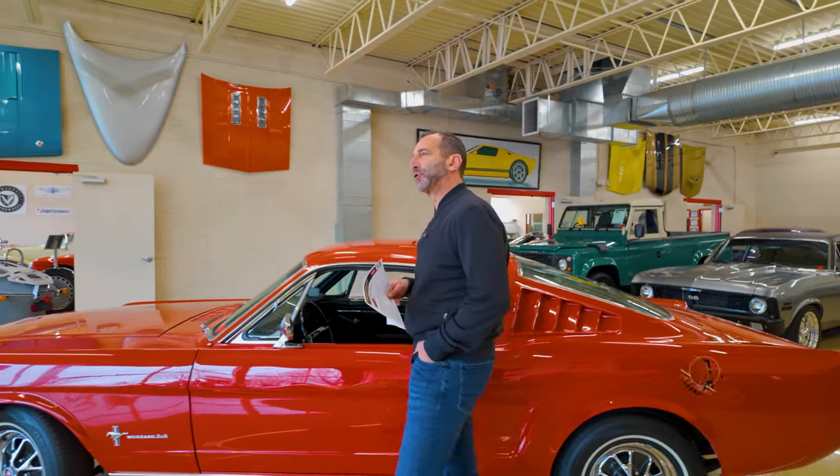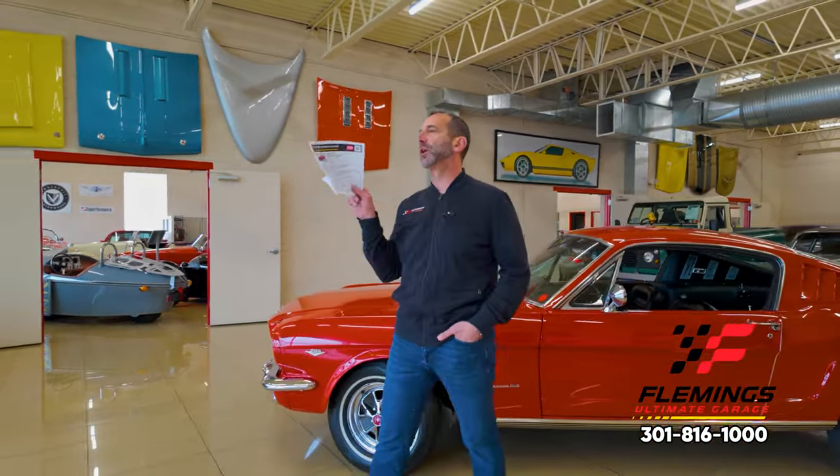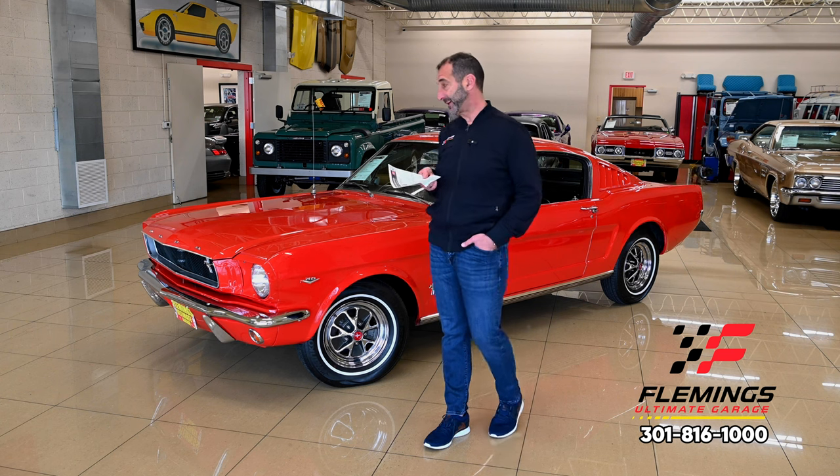Hey everybody, I'm Tony Fleming from Fleming's Ultimate Garage. Thanks for joining me on today's video. This is what we might refer to as an early video. You say, what is an early video? Do you do it early in the morning? Do you do it early in the evening? What does early actually mean? Listen, what it really means is this car here has just arrived.